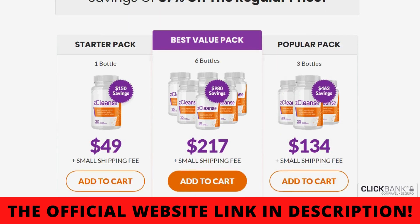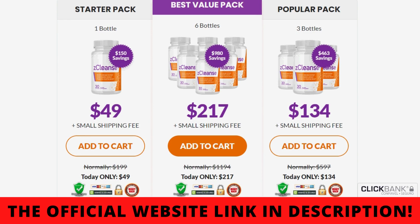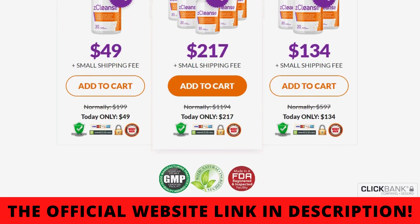Another thing you should also know is that the manufacturer of Z-Cleanse offers a 60-day warranty. Then you can really test the product to see the results on your body. If for some reason you don't like the results, if the product doesn't work for you, you can ask for your money back without any risk.